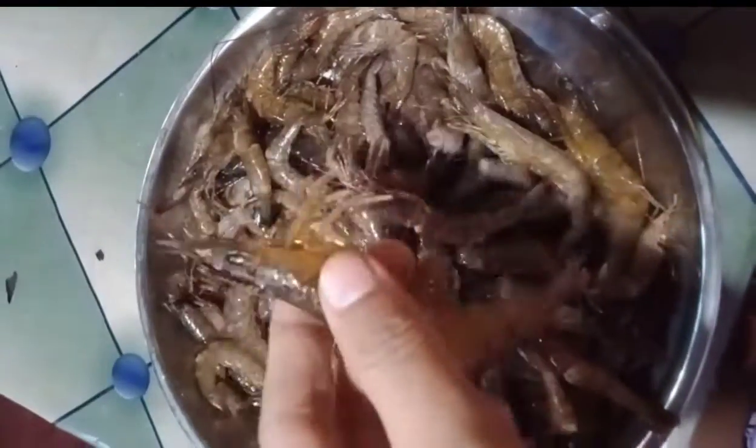Fun fact! The shrimp's heart is located in its head.